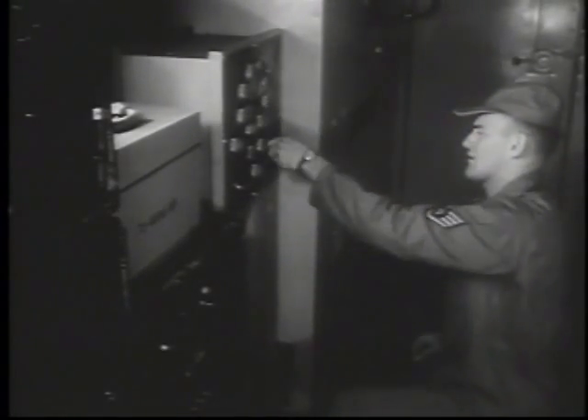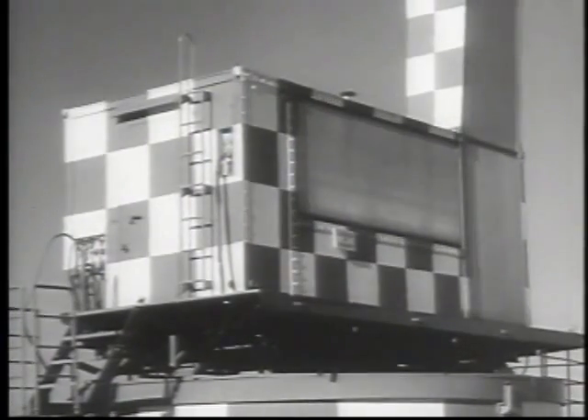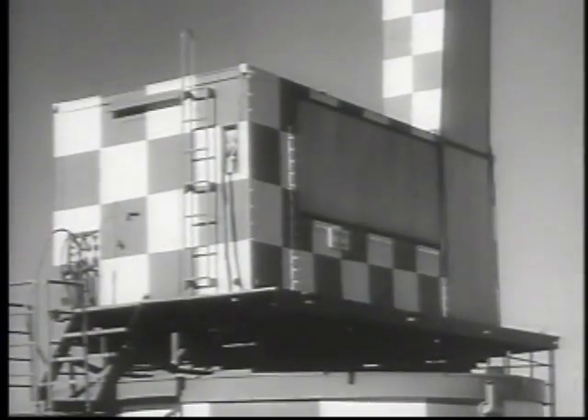The radar equipment is located near the runway center line, and by flipping a couple of switches, technicians can turn the equipment around 180 degrees in three and a half minutes. Within another 12 minutes, the necessary alignment and operational checks can be made.